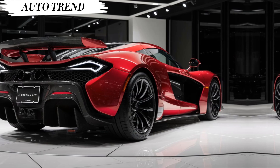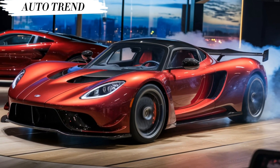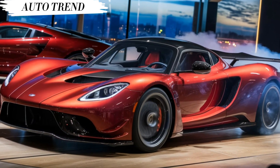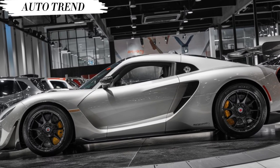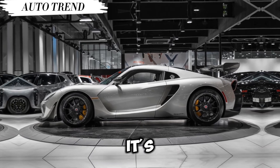Inside, however, things are a bit more raw. This isn't a luxury cruiser — it's a driver-focused cockpit designed for pure performance. Lightweight materials keep the weight down and everything is within easy reach. You might not find all the bells and whistles of a traditional luxury car, but that's part of the Venom GT's charm — it's all about pure, unadulterated driving ecstasy.